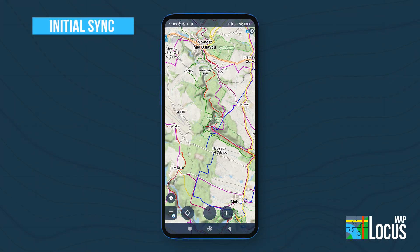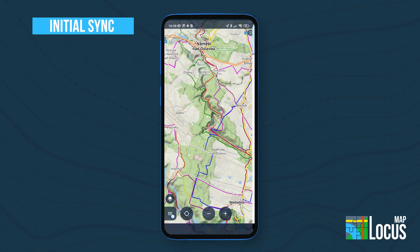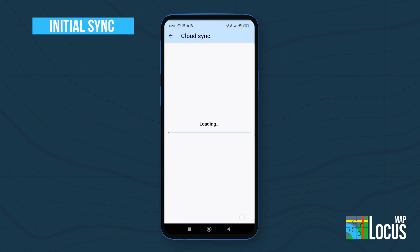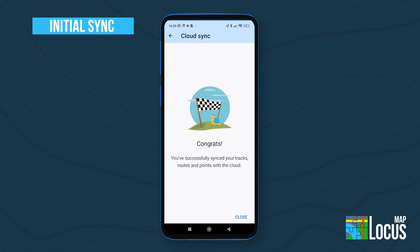To start using Sync, you need to create your data library in the cloud. To do this, manually start the first Sync from Locus Map on your mobile phone. After the first synchronization, automatic Sync is enabled by default.